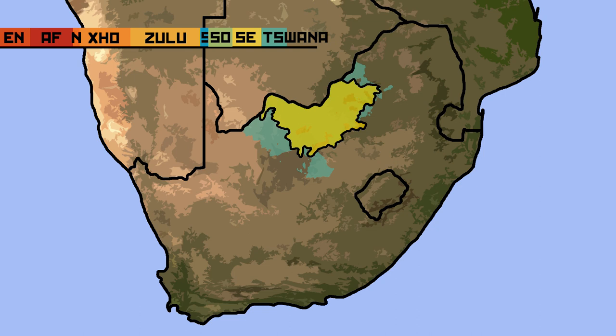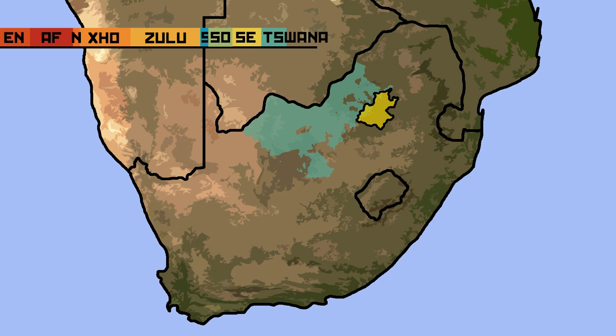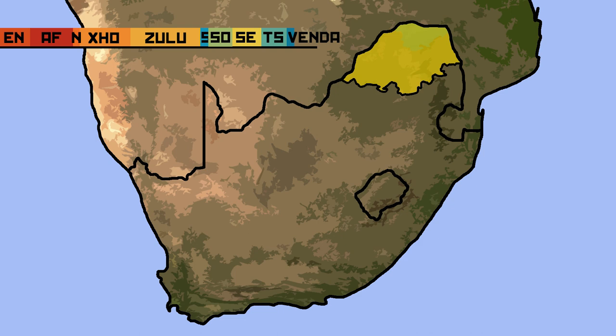Setswana is spoken mainly in the Northwest Province, where it is the majority, and also in the Northern Cape, where it is a significant minority, as well as parts of Gauteng. These last two languages are both Bantu languages, but do not fit into the other sub-families listed. Tshivenda is spoken by around 2.4% of the population natively, making it the second smallest official language in South Africa. The province of Limpopo has most of the language's speakers, though they form a minority there. Finally, the Tsonga language is natively spoken by around 4.5% of South Africans. It is spoken mainly in Limpopo, Mpumalanga, and Gauteng, and is a minority in all these provinces.